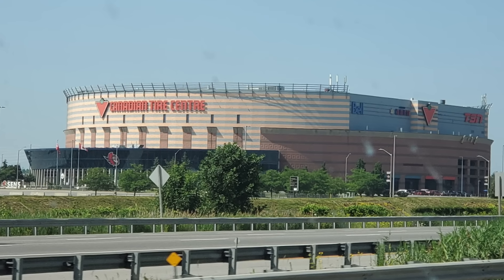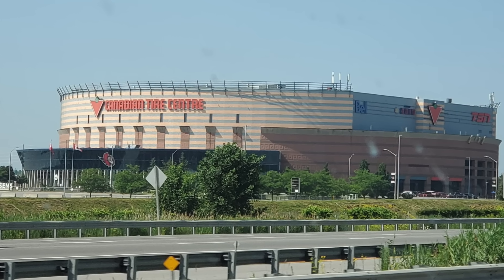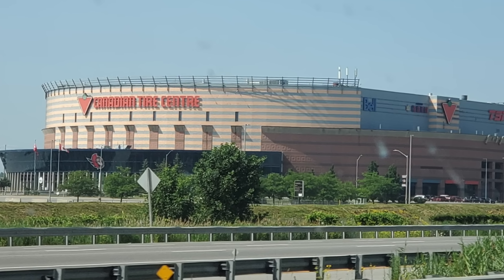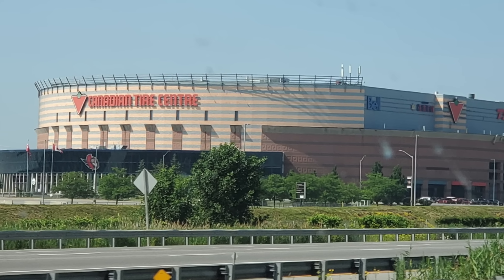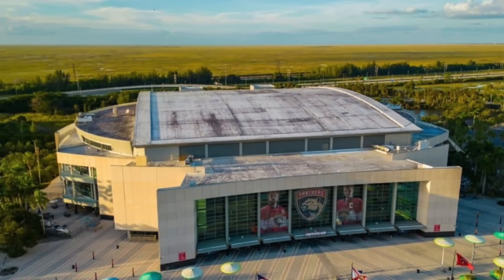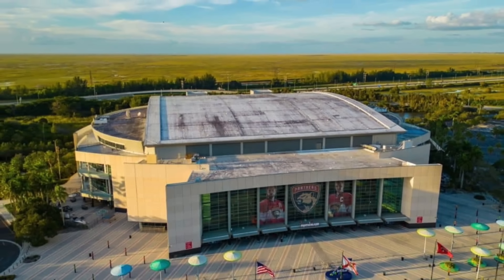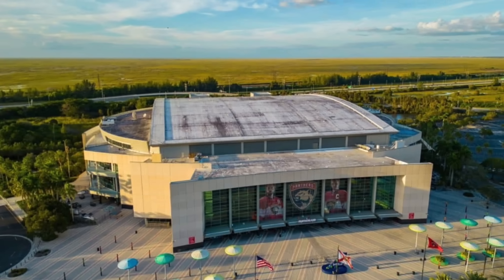Ladies and gentlemen, welcome into my top 7 worst NHL arenas of 2024. Just a little precursor: I'm not going to be including Mullet Arena, the current home of the Arizona Coyotes, because it is a college arena and a temporary home. It will not be included.